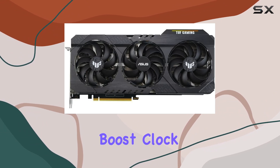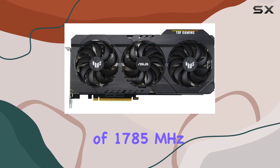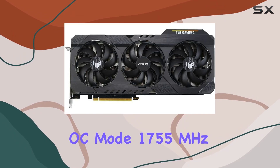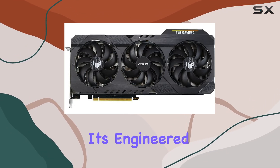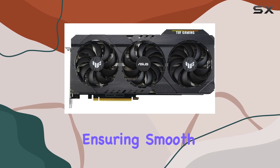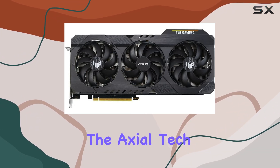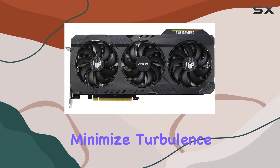What sets the OC Edition apart is its boost clock of 1785 MHz in OC mode and 1755 MHz in gaming mode, engineered for peak performance ensuring smooth gameplay even in the most demanding scenarios. The axial-tech fans have been meticulously designed to minimize turbulence, keeping temperatures in check for optimal performance.